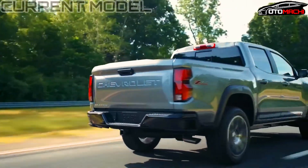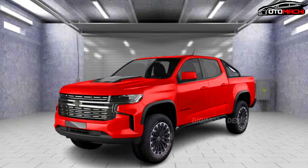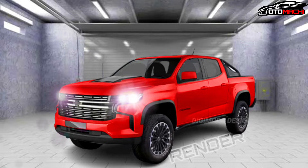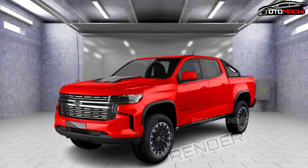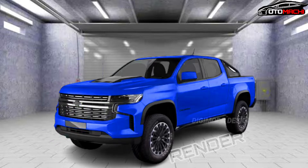The suggestion we are getting from Dimas Ramada, the virtual automotive artist behind the Digimods Design channel on YouTube, who has taken up the task of revealing the Colorado refresh — albeit only in CGI — and it is not without a new endorsement as far as Chevrolet is concerned.